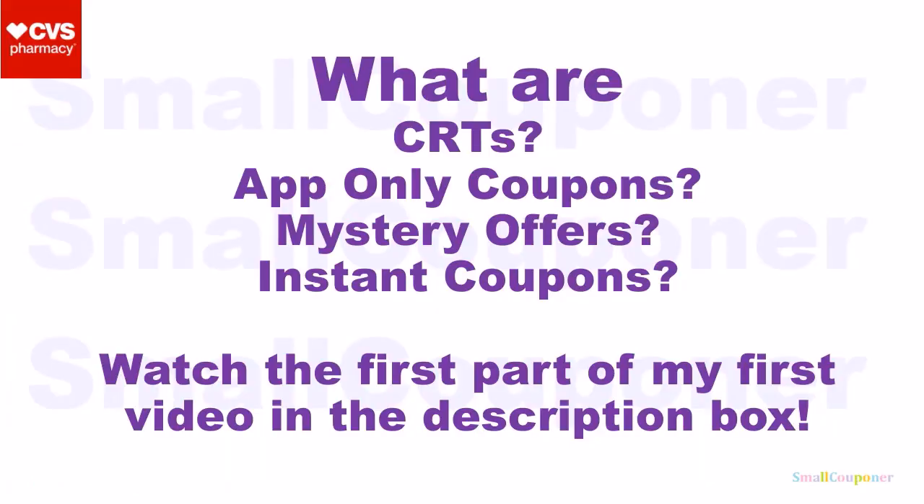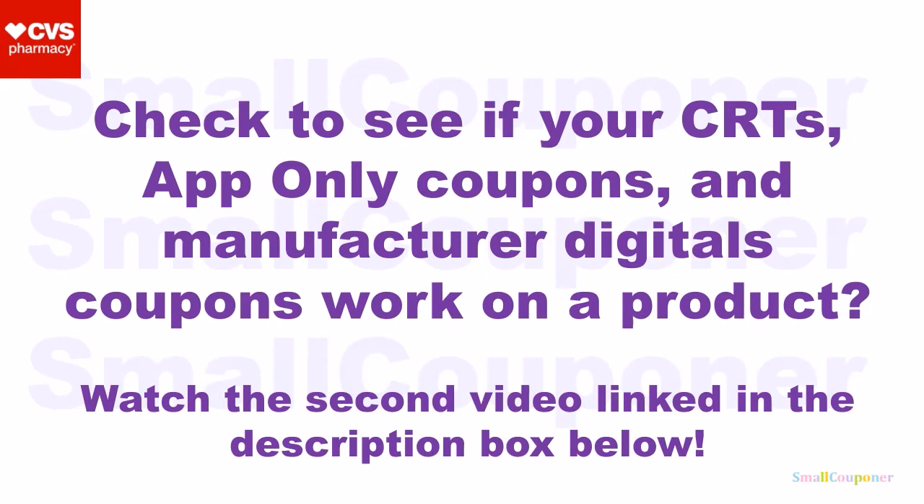First things first — what are CRTs, app-only coupons, mystery offers, or instant coupons? Make sure to watch the first part of my first video, link in the description box below. This is a good video if you are a beginner. And if you want to check to see if your CRTs, app-only coupons, and manufactured digitals attach to a product, make sure to watch the second video, link in the description box below.